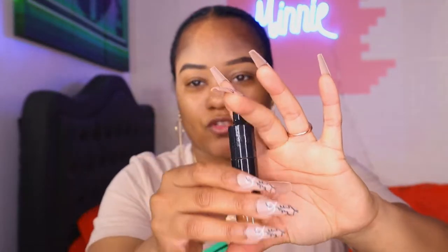Then you have the Good Apple Lightweight Full Coverage Concealer, and this retails for $28. I got the shade Tan 162. This is what it's looking like — it's looking like a pill dropper.